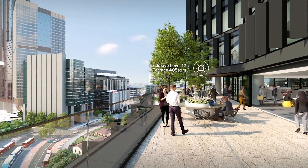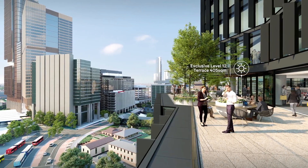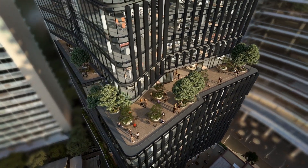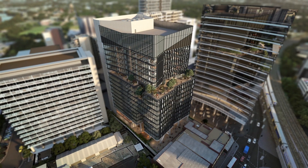The exclusive terrace is a private outdoor offering for the 12th floor tenant. Our extensive and successful track record delivering commercial office assets all over Australia means you can be confident that Charter Hall will deliver a quality workplace on time and for a long-term partnership. Today meets tomorrow at Six Hassle Street.